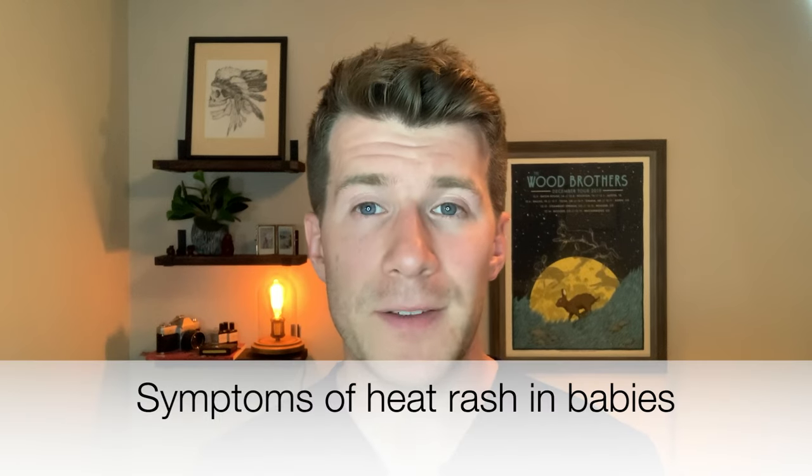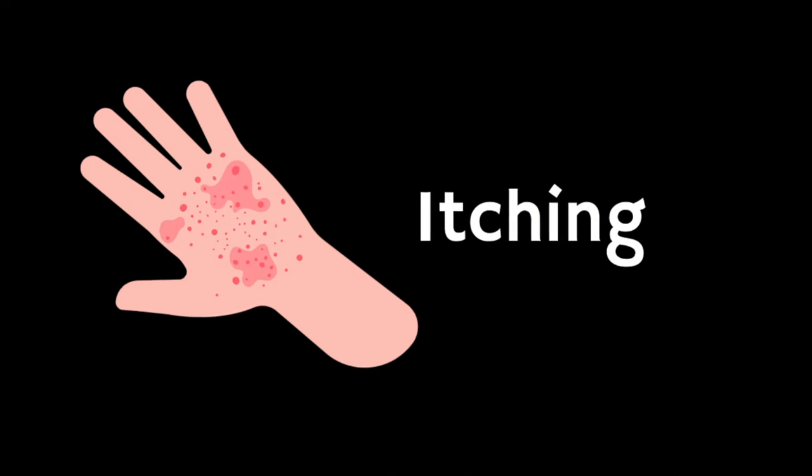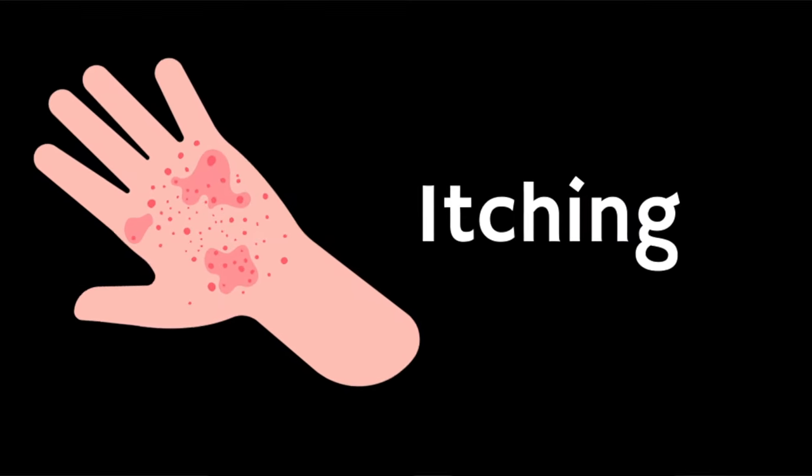In terms of symptoms of heat rash, the symptoms are usually small raised spots, an itchy prickly feeling, as well as mild swelling. The rash often looks red, but on black or brown skin, the spots might be grey or white. And we'll take a look at some examples of this now.